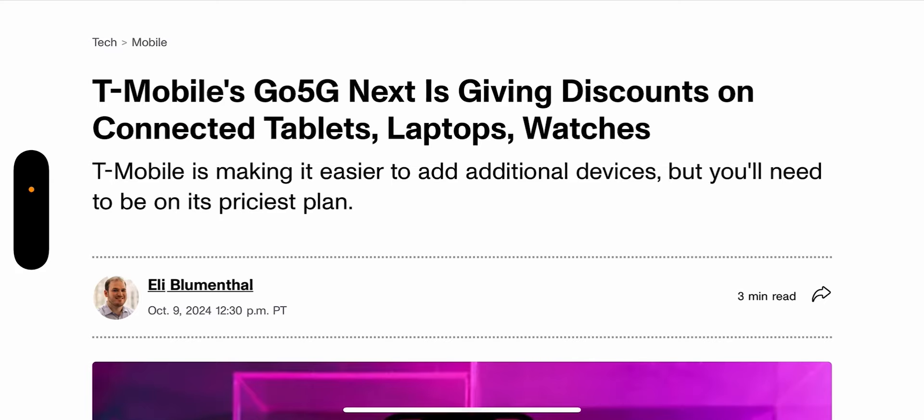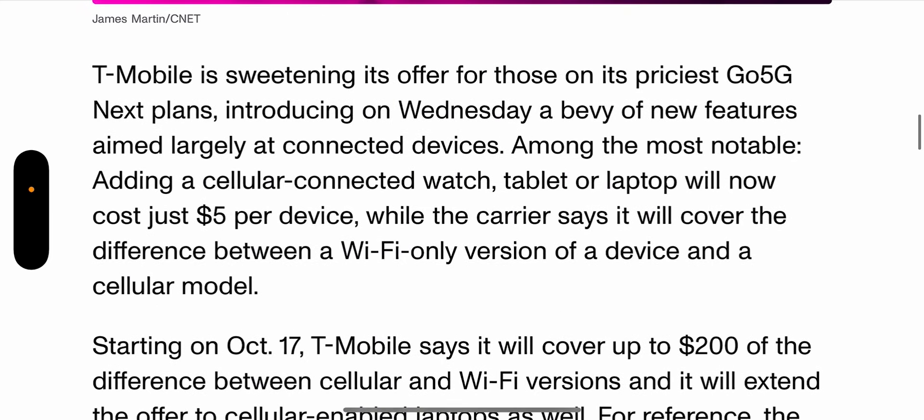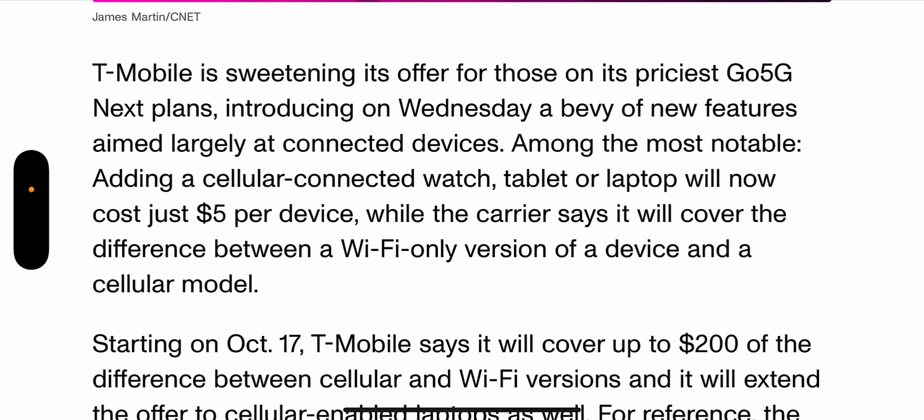This plan is just not going to work. They're not going to get a huge percentage of customers to flock to it. They're going to try for a little bit longer, and then they're just going to let it sit. They'll add some value here and there, but it's just not going to be the main plan people select — it's going to be the Go 5G Plus.